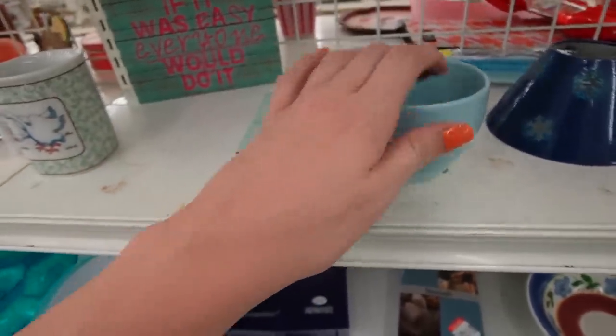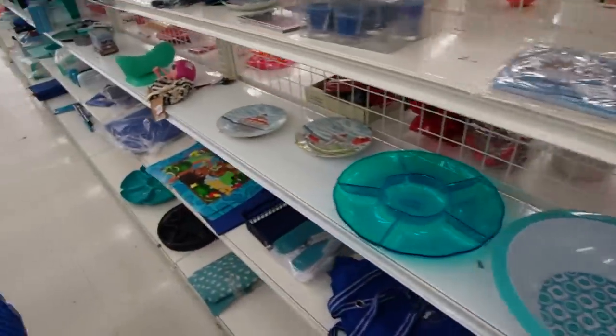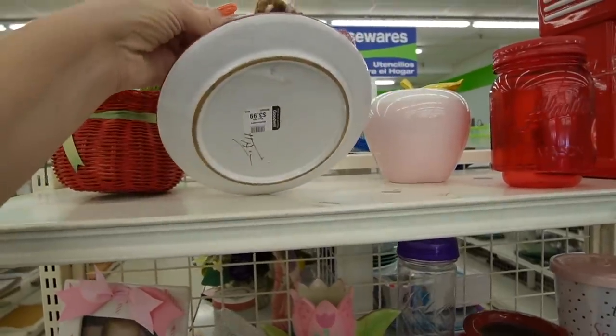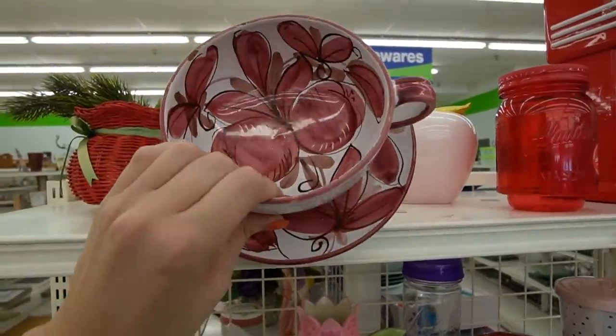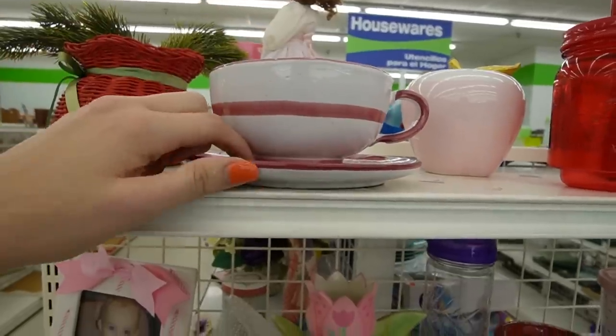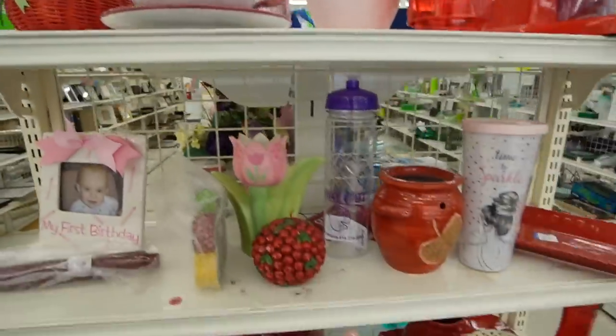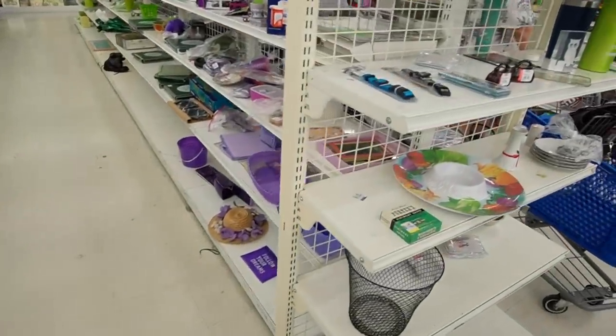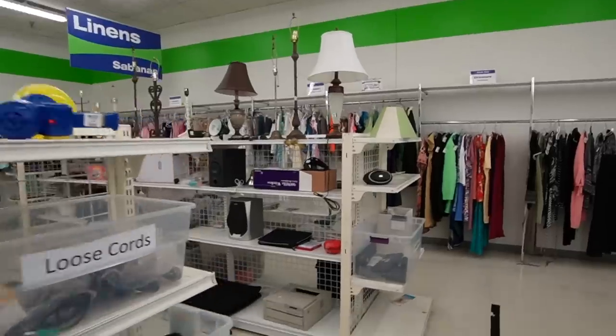I like that mug — it has a nice feel to it. My goodness, somebody actually glued those two together — $3.99. What is the purpose of gluing these together? You can actually see the hot glue there. I'm going to head over and check out lamps now and then we'll do purses.